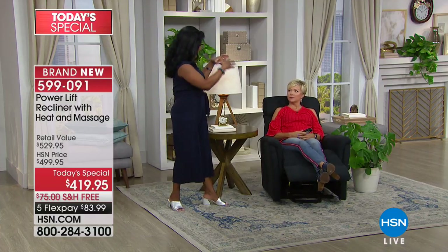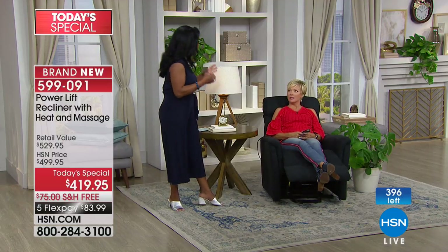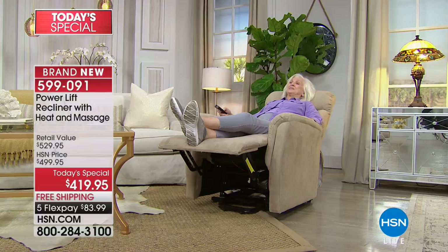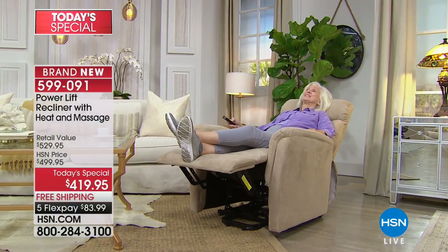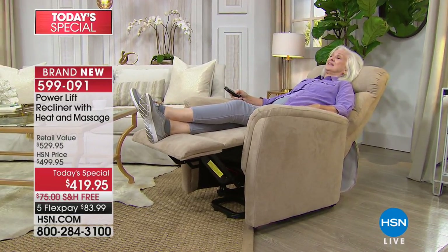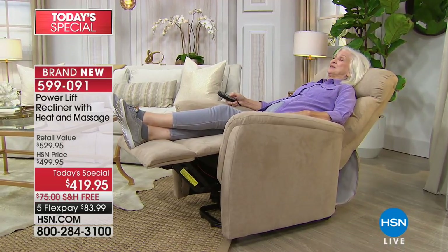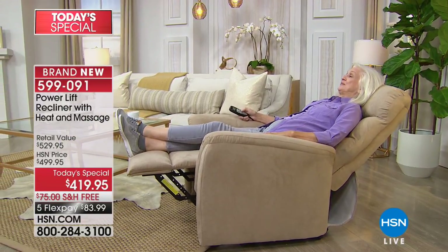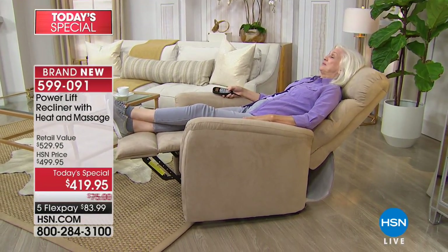The reason our quantities are so limited is that this was an opportunity buy for HSN — an exclusive chair that Ebello Home Furnishings did in partnership with HSN. You cannot find this chair with everything we're offering from anyone else, and definitely not at this price point. So it's exclusive and that's why quantity is limited. We have 130 in mocha — if that neutral color works for your environment, please place the order. Item 599-091.